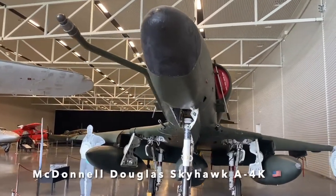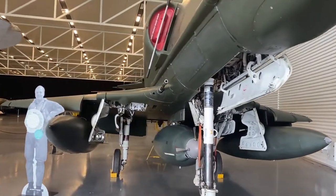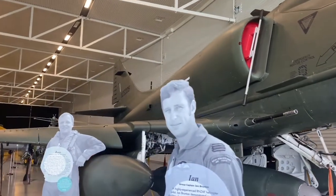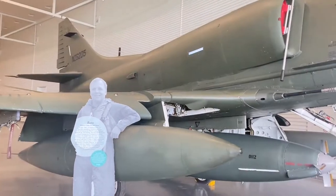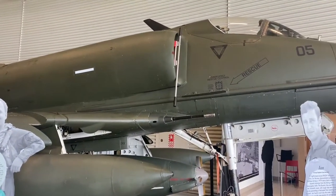This one looks really familiar — I'm pretty sure I've seen it in the movie Top Gun, but correct me if I'm wrong. It's the A-4 Skyhawk, which had a top speed of 645 miles per hour and could haul nearly 10,000 pounds of bombs.